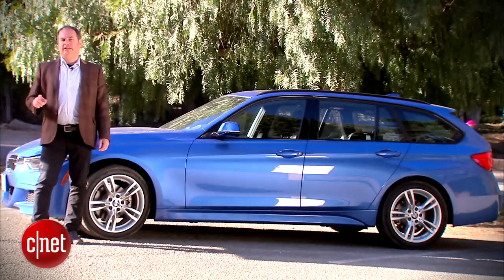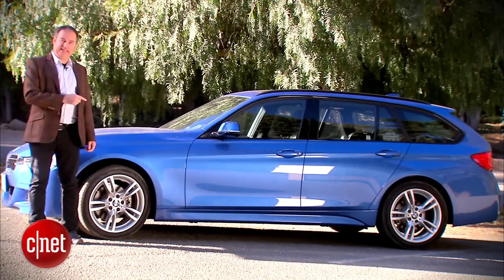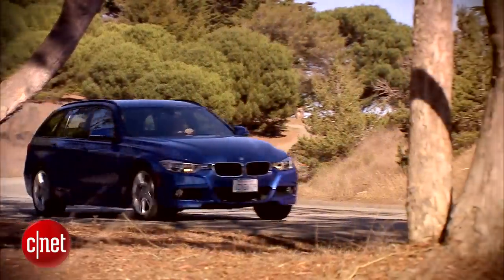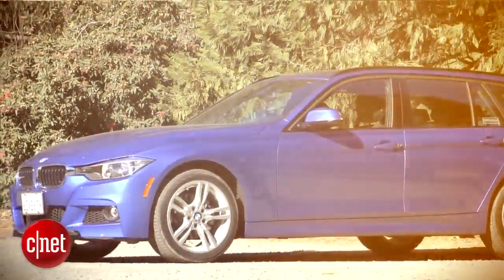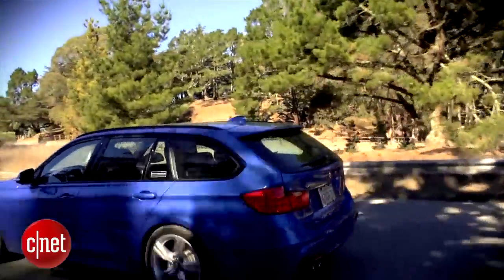It's got four-wheel drive and a liftgate, but this ain't no SUV. This is the 2014 BMW 328i X-Drive Sports Wagon.